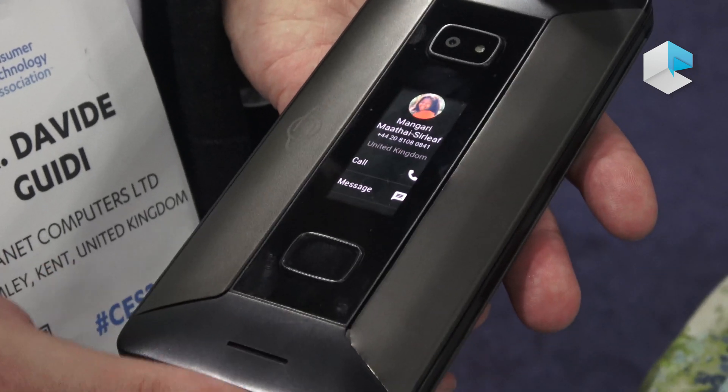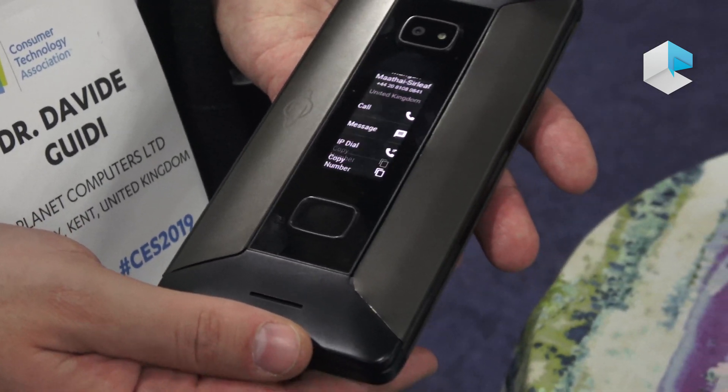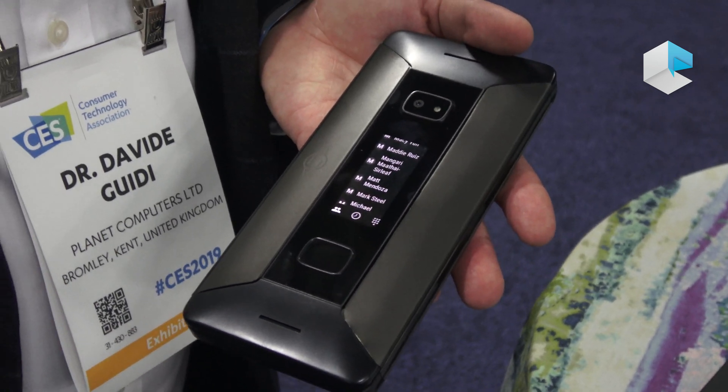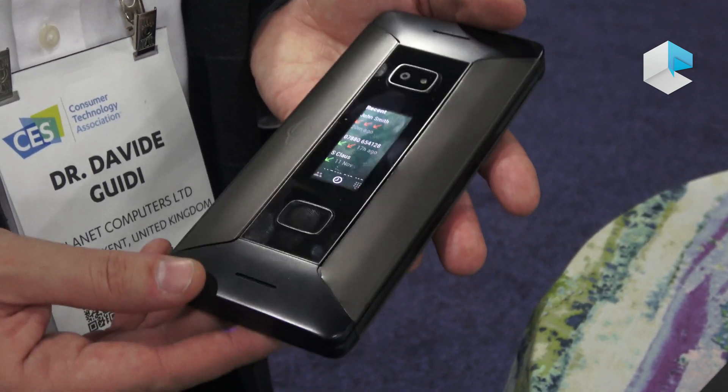This is going to be our top-of-the-range device. It's an all-in-one — it's a great camera, a great phone, and a great computer in a single device.